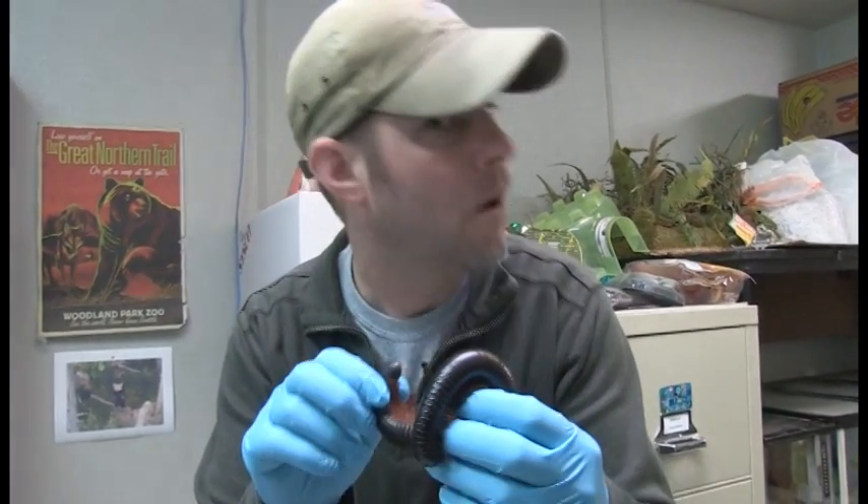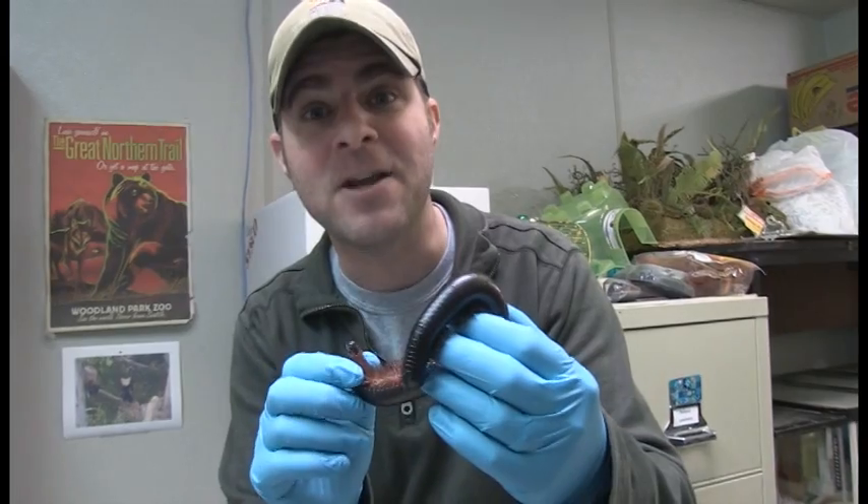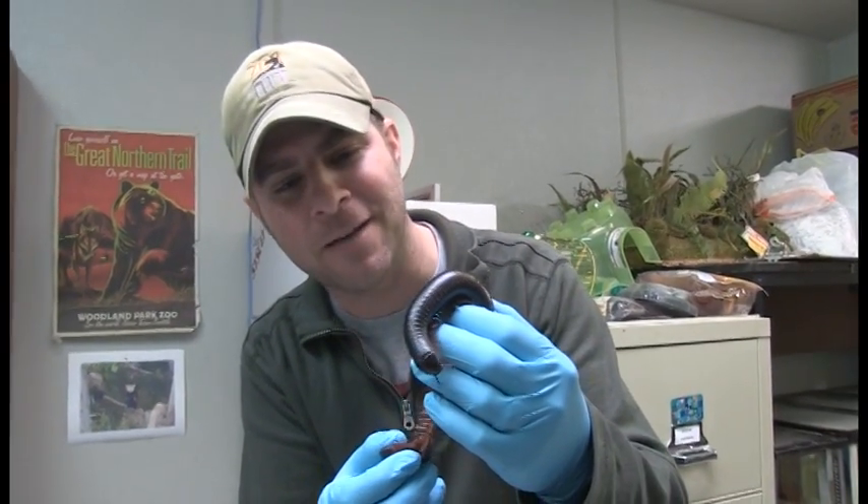Anybody know what this is? It's a millipede — a giant African millipede. As the name suggests, they are found in Africa. They're found in the rainforest and here's a fancy word for you: they're called a detritivore.